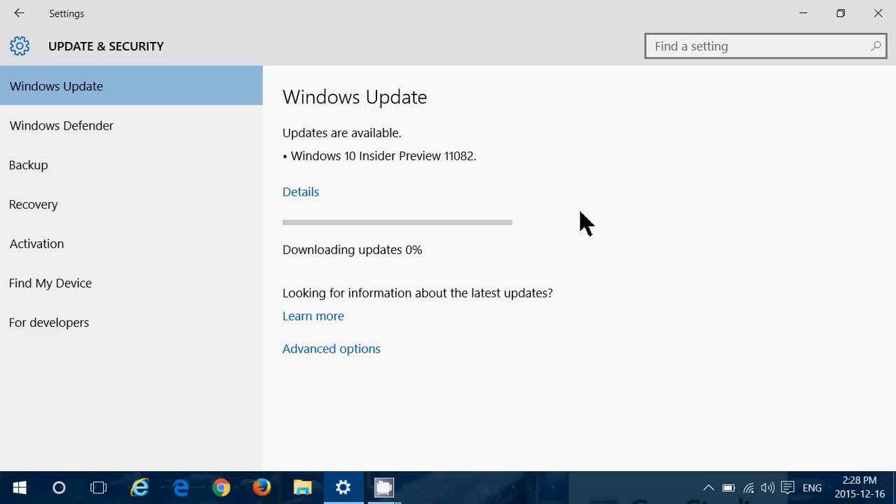Just go into your updates — you have to be in the fast lane to get Windows 10 Insider Preview 11.082, available right now.